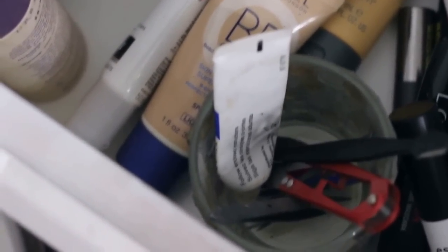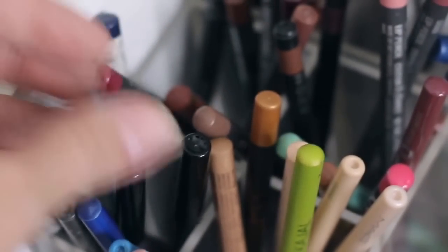The next drawer I keep all my mascaras — I just throw them in there so I can dig in and see what I feel like wearing for the day, it's so much easier. Then I have a little holder with tweezers, eyelash glue, setting sprays, lip liners, and eyeliners.